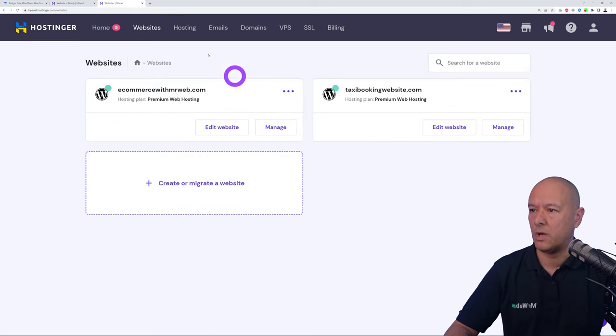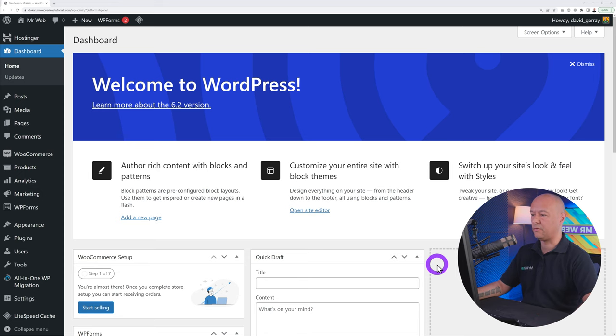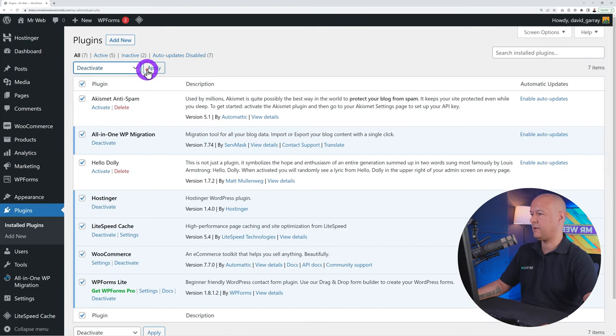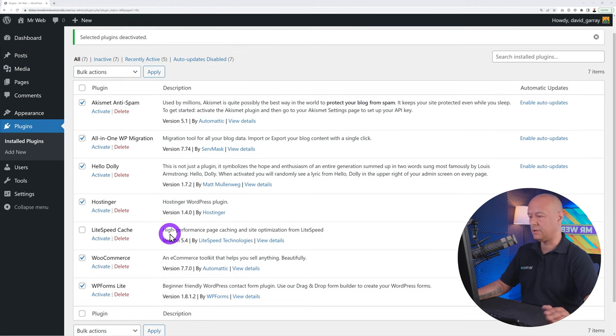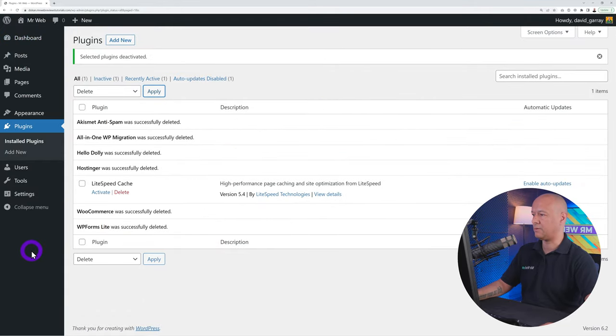Welcome to the WordPress dashboard. The first step is to clean things up — dismiss any messages, then go to Plugins, bulk select all, deactivate them, then bulk select all again but unselect LiteSpeed Cache (we'll need that later). Delete all the other plugins. Now we have a clean environment to work in.